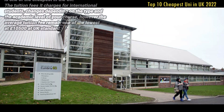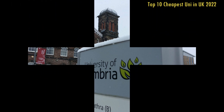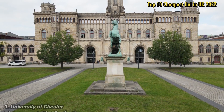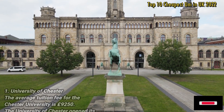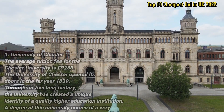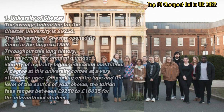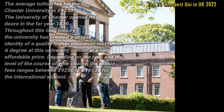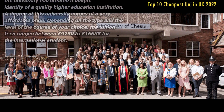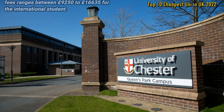Number 1: University of Chester. The average tuition fee for the University of Chester is £9,250. The University of Chester opened its doors in 1839, and throughout this long history, the university has created a unique identity as a quality higher education institution. A degree at this university comes at a very affordable price, with tuition fees ranging between £9,250 to £16,635 for international students depending on the type and level of course.